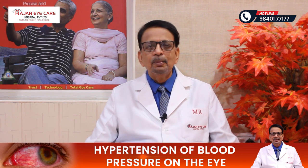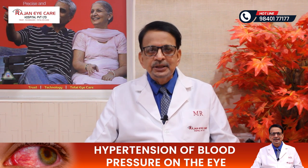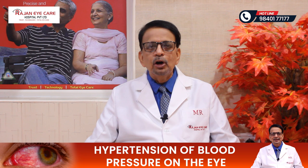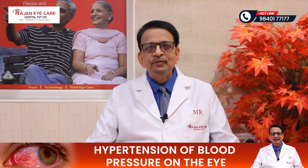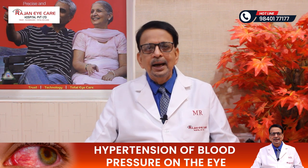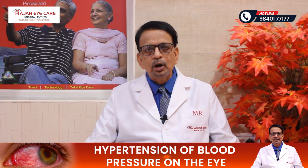Today, we will be talking about the effects of systemic hypertension, which is otherwise called blood pressure, on the eye. There is a difference between blood pressure and eye pressure. When the eye pressure goes up, it's called glaucoma. When the blood pressure goes up, it's called hypertension.